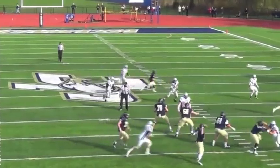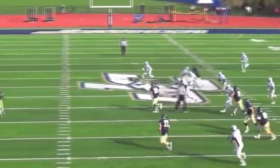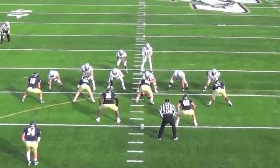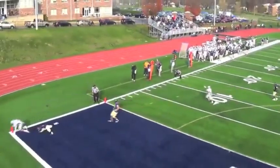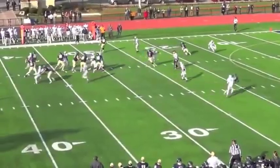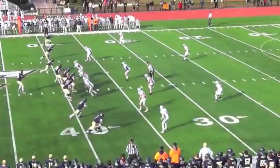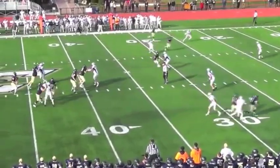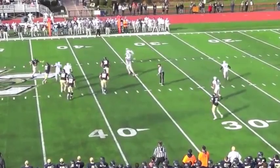After the teams exchanged touchdowns, Udinski is intercepted by Chris McGrath in the fourth quarter, setting up this Mike Hayes to Jalen Snyder Scipio touchdown pass to put the Hounds up 27-21. Juniata had two last chances in the fourth quarter, but Udinski is picked off by Jimmy McCarthy and then picked off again by Chris McGrath. Moravian moves to five and four with a 27-21 victory.